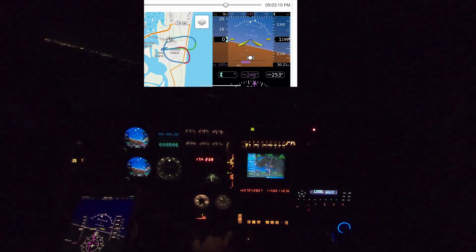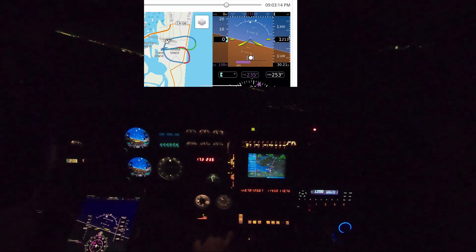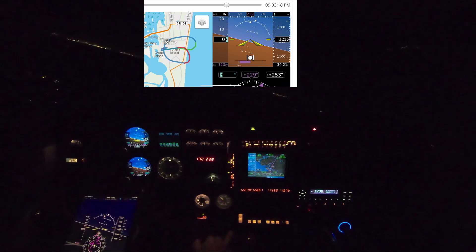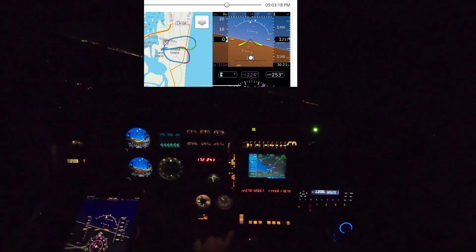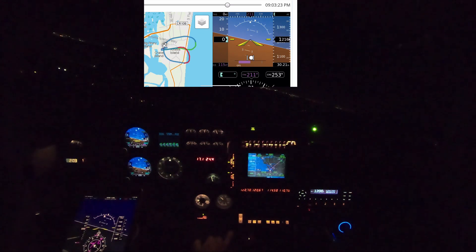Fernandina Beach traffic, Fernandina Beach traffic, Mooney 495 Charlie Papa, turning left downwind runway 27 Fernandina full stop. Actually, crosswind to downwind.